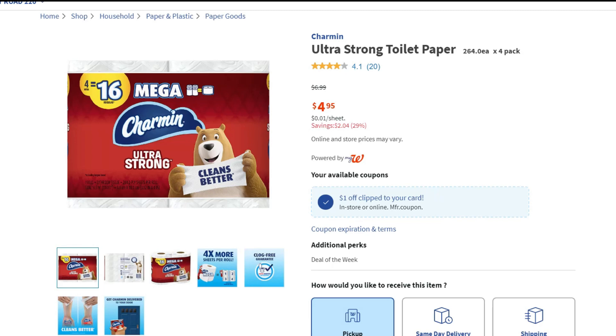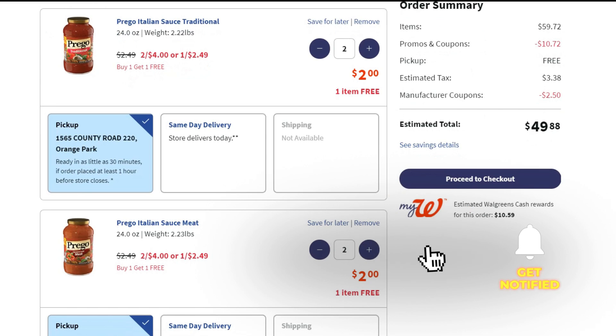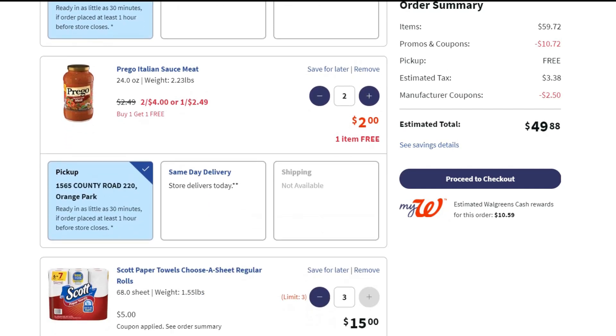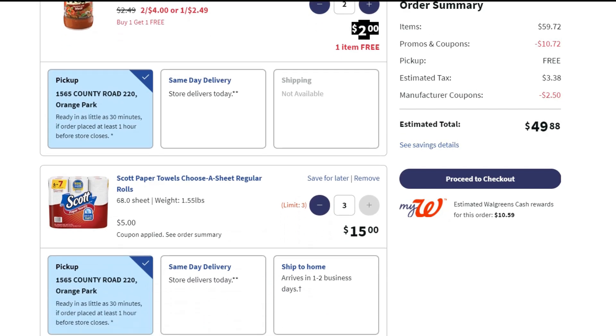We earned $50 yesterday and that is what I'm trying to spend. Looking at the cart: the pasta sauce is on sale two for four and buy one get one free, so with two in the cart the total is only two dollars — one dollar each. I got two traditional for two dollars and two meat flavor for two dollars.